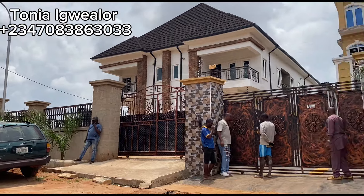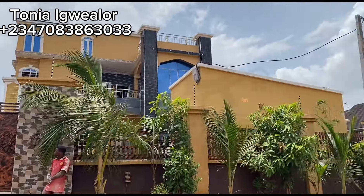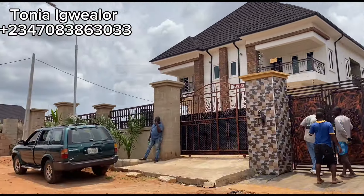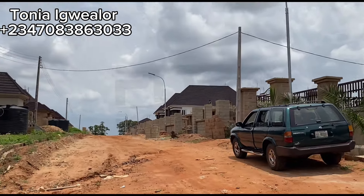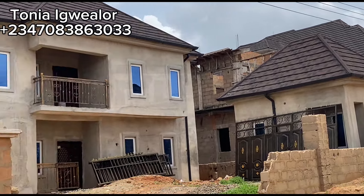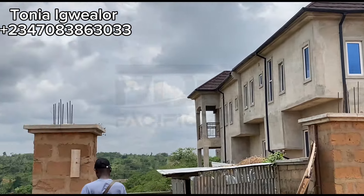Dubai Estates Oka shares proximity with Ngozika Estates, Rockland Estates, Udo Oka Estates, Quarta Junction, Ekoka Market, UNISIC Junction, and several other amazing landmarks around Dubai Estates.